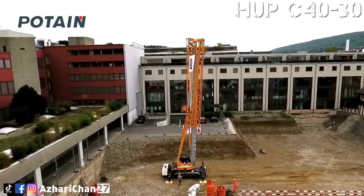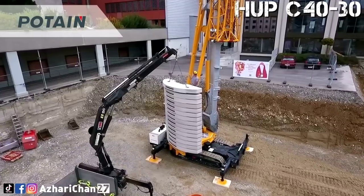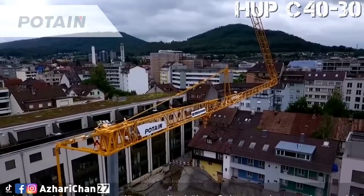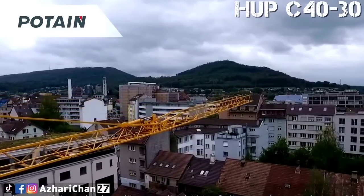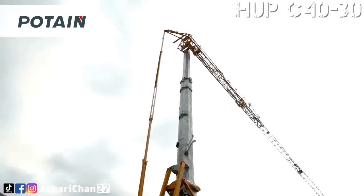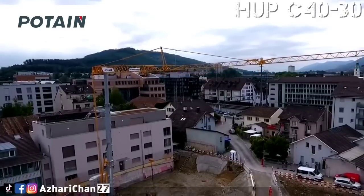At maximum radius, the crane can lift 1,000 kg, and height under hook is 30 meters. The Hup C40-30 is easy to transport and install, and offers the greatest versatility for large job sites. For transportation, the crane is very compact — 13.5 meters long, 2.55 meters wide, and only 3.7 meters tall.